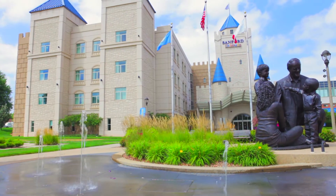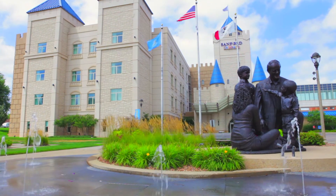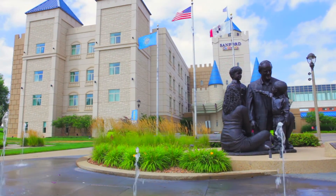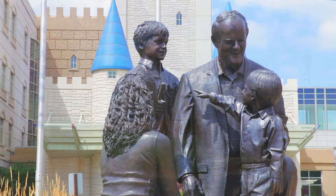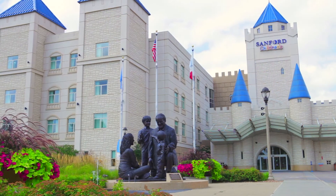Welcome to Sanford Children's Hospital. This is the Castle of Care, where we provide expert pediatric care in a place where a child's imagination can run free. Designed to resemble an enchanted castle, young patients are transformed and treated like kings and queens on their journey to health. This unique environment transports kids away from the stresses of illness to a place of wonder, enchantment, and healing.